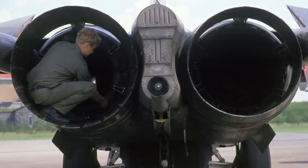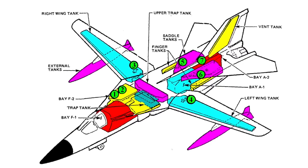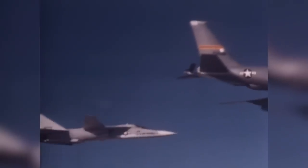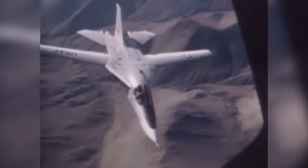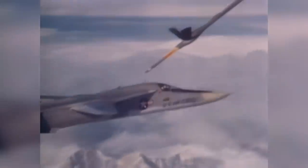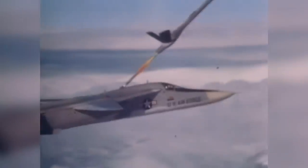The TF-30 engine was economical. The afterburners were available for quick takeoff and extra speed. Still more range was built into the General Dynamics design by utilizing every possible area available for fuel storage. Even without external wing tanks, the plane had a range of over 2,500 nautical miles. With in-flight refueling or external fuel tanks, the F-111 could go anywhere, anytime.